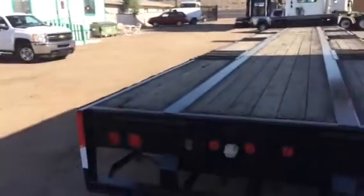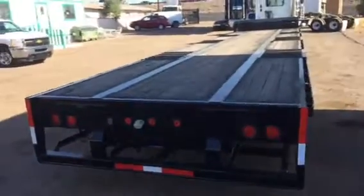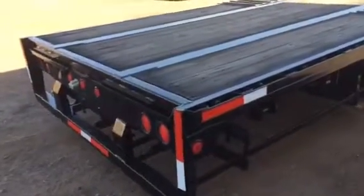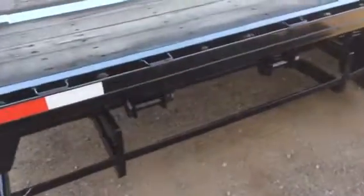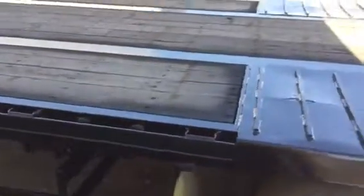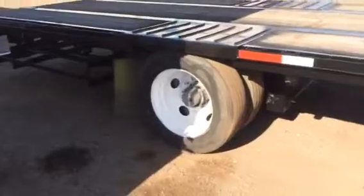Today we're showcasing stock 2713, a 2004 Fontaine Step Deck. It's a 53 by 102. We have sliding winches with wood floor. It's California legal with a fixed spread axle. Rides on air.